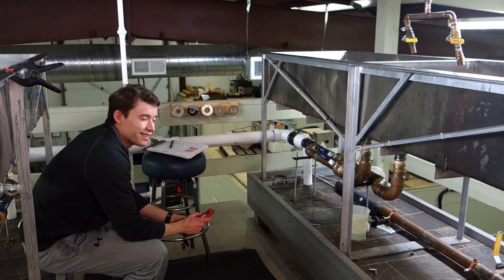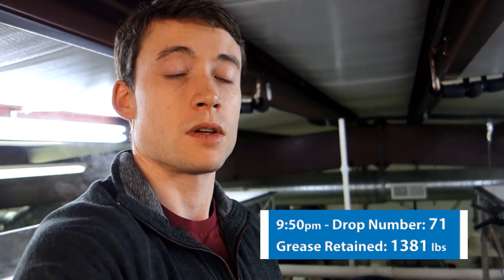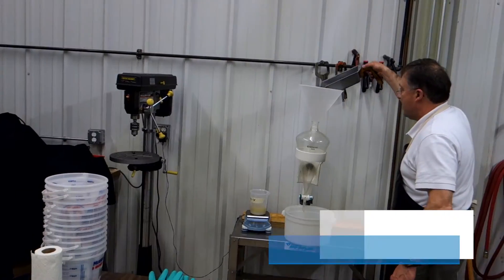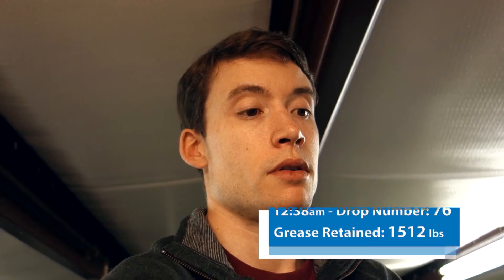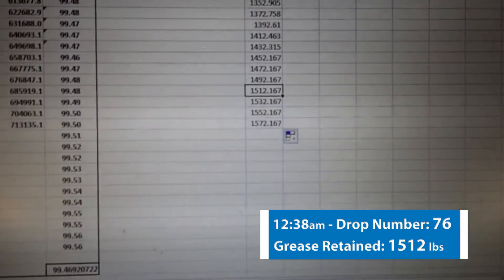We determined that the Trapzilla model we're testing has passed the theoretical limit of a 750 gallon interceptor, which is 1,381 pounds of grease retained. With that last drop — number 76 in this case — we have passed the 1,500 pound mark. Pretty awesome accomplishment.